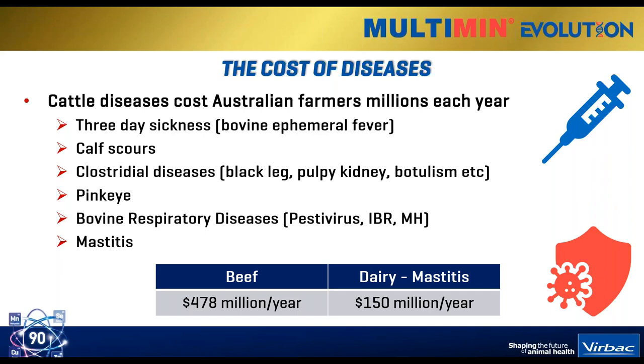For beef producers, the cost is very significant - it's almost $500 million per year. And for dairy producers, we're looking at approximately $150 million per year, which is massive when you add it all up. So it shows you how important it is to make sure the immune system of your animal is running well, because having a good vaccine program means your likelihood of succumbing to these diseases is far reduced.